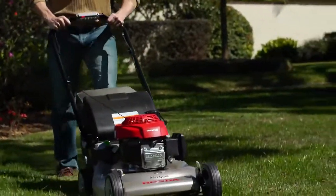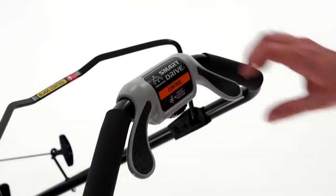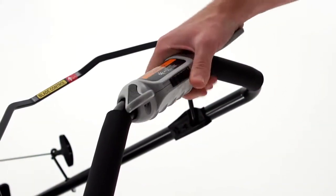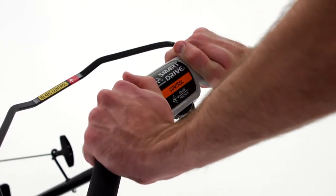Smart Drive also allows you to continuously adjust the ground speed to match your preferred walking pace. Five different settings allow you to position the Smart Drive Control Handle to the position that's most comfortable for you.